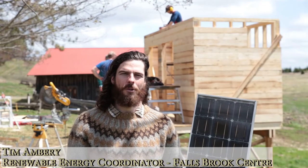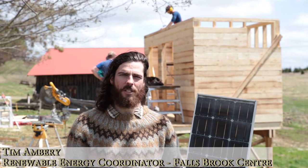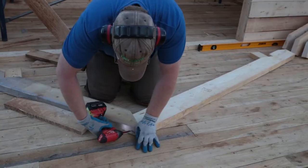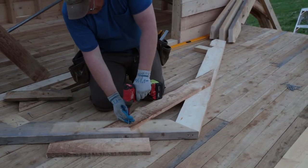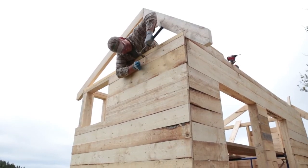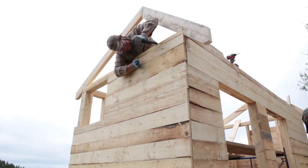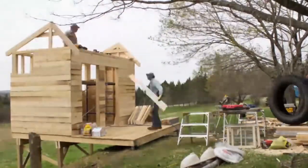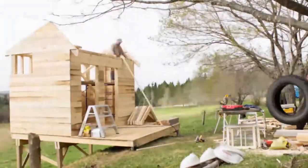My name's Tim Ambien. I'm the Renewable Energy Project Coordinator for Falls Brook Center. Renewable energy is one of Falls Brook Center's program areas. As such, we aim to have sustainable energy options for all of our on-site buildings. This new building is an opportunity to not only install a lighting system that is powered by solar energy, but also to demonstrate how renewable technology can be adopted by anyone.